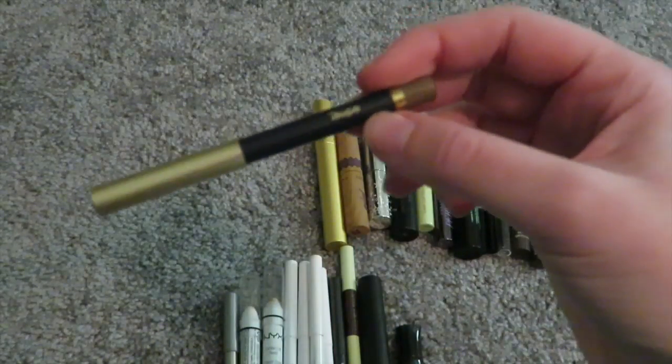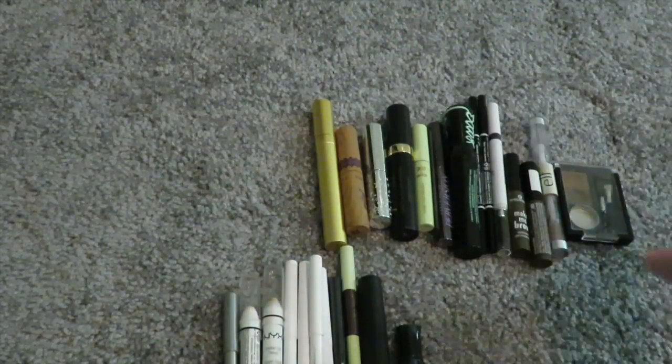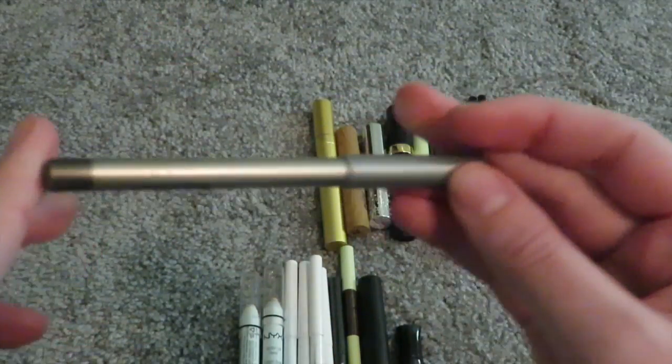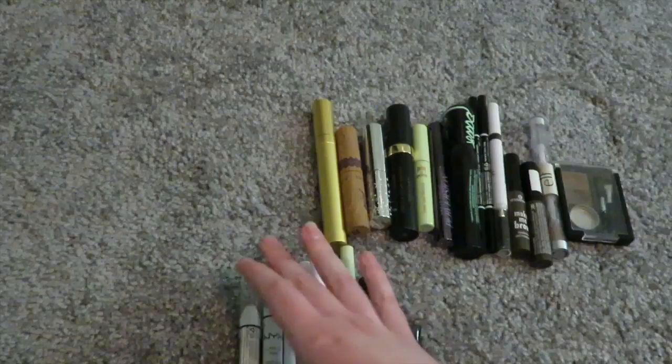This is from Jane Iredell and it is super old — I don't even know how old it is, which is disgusting. So I'm just going to throw that away. And one from Urban Decay — I don't know how old this is, it could be like six years old, which is disgusting. We're just going to throw that away. It's in Silverstone, and I don't even think they make that anymore.